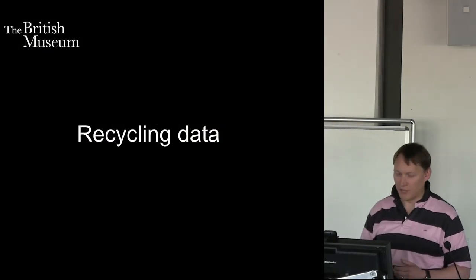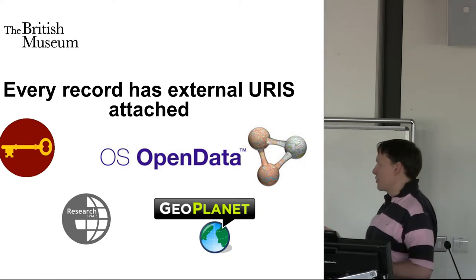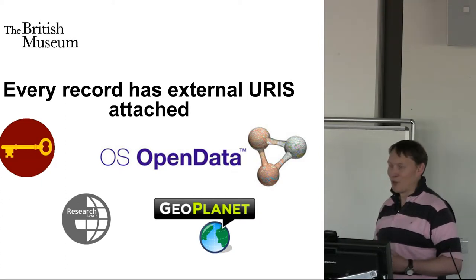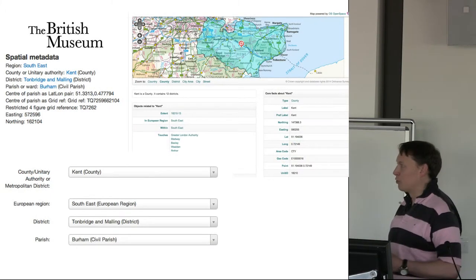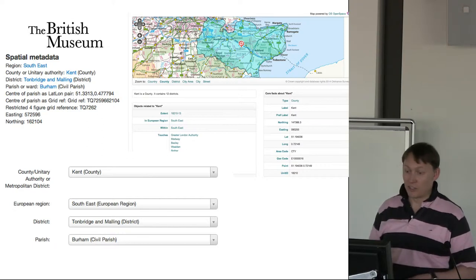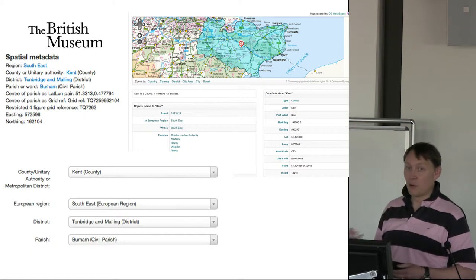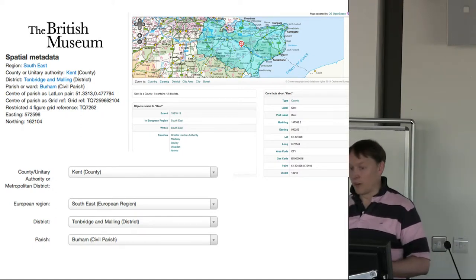We've started to recycle data in various different ways. I'm using Seneschal data, Ordnance Survey data — data sets that I can actually link to and interrogate at the same time. I can also go off and find out information from the ONS — I can find out what people are earning in that district. Every find spot has strings of text attached to them identifying the parish, district, region, and county. But these link off to URIs which can give you far more information back. I can get a grid reference for the centre of a parish or county, and if someone comes forward without a grid reference for a find, I can centre it in a parish just from using a URI.